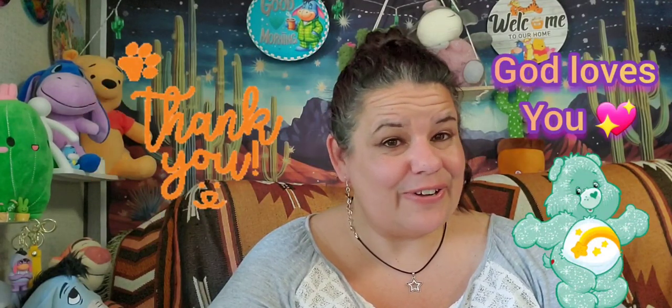Thank you all for watching and for being a part of my family here — I do call you my RV family and I so appreciate it. From my home to yours, I hope you have a very blessed night, day, or evening, whatever time it is for you. Thank you again for watching and as always, God's richest blessings — I'll see you on the next one. And don't forget to vote!